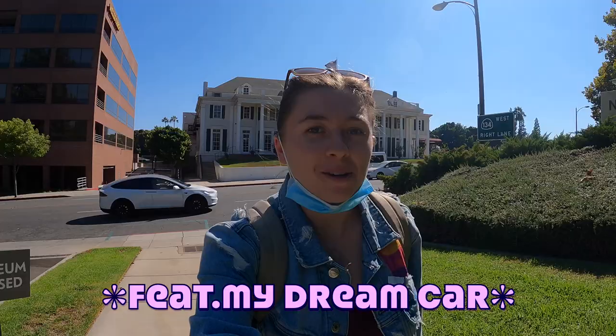What's up everybody! My name is Hosanna and sometimes I go by Hosey, and today we are moseying on over to the Norton Simon Museum in Pasadena, California. Let's go.